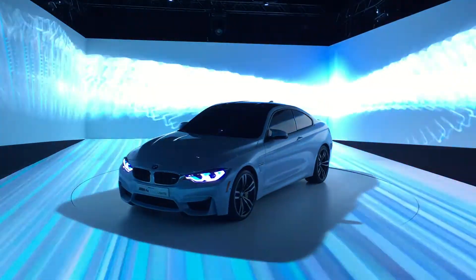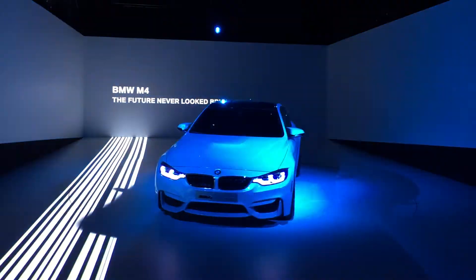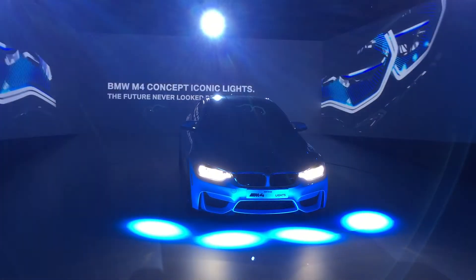BMW M4 concept iconic lights. The future never looked brighter.